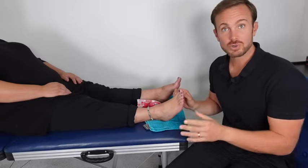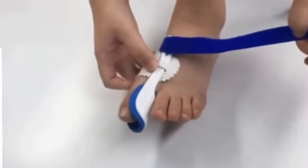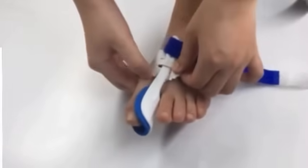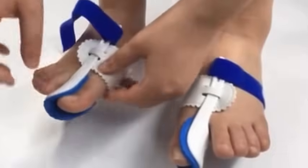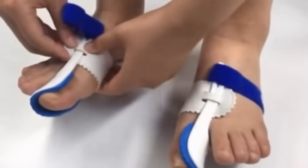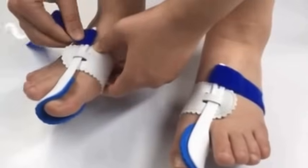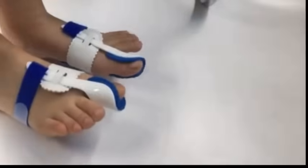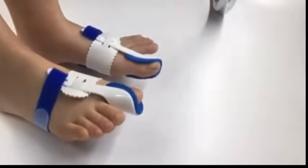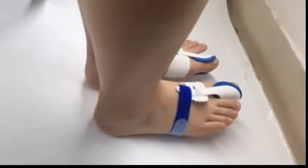For technique number two we're going to look at splinting the great toe. You can use a night splint such as the one shown on screen. As the name suggests, this is worn at night — it can be a little cumbersome and certainly not something you could wear during the day. These are commonly worn to slow down the progress of hallux valgus and potentially achieve some correction by stopping the toe from continuing to drift into that valgus position.